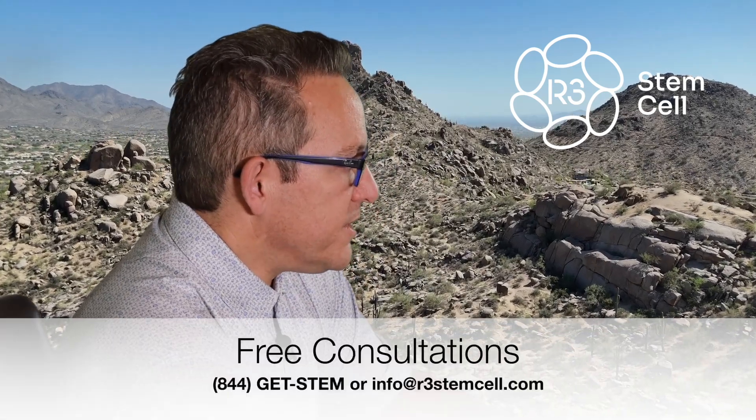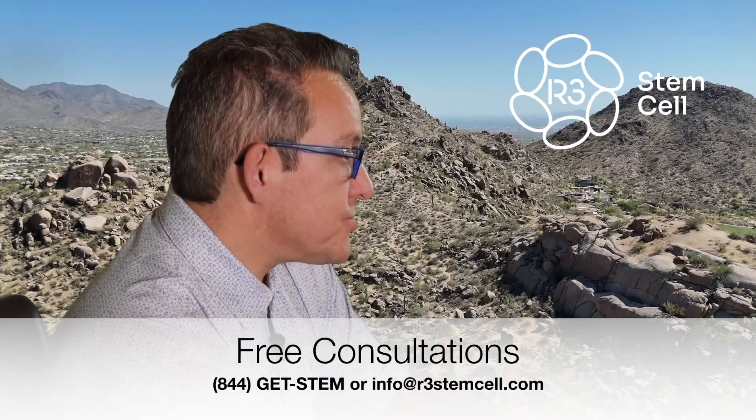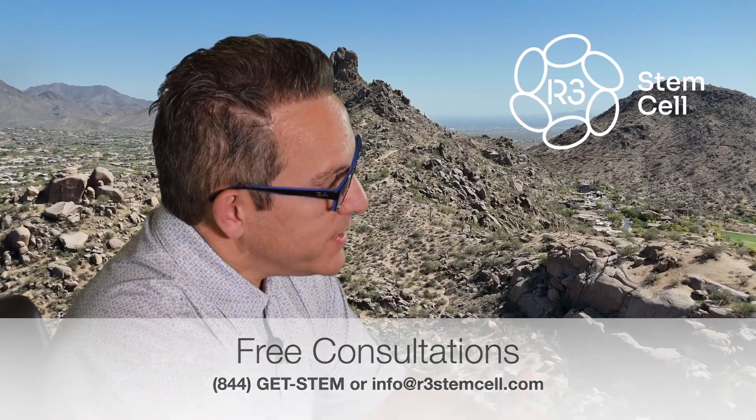This study was done late last year, and it's called Intranasal Administration of Umbilical Cord Mesenchymal Stem Cells Exosomes Alleviates Parkinson's Disease. Now, yes, it is an animal study — it was done in mice, so this isn't a human study. But that's how you get to humans: you start first in animals and then translate it over. This study was published in a journal called Neuroscience.